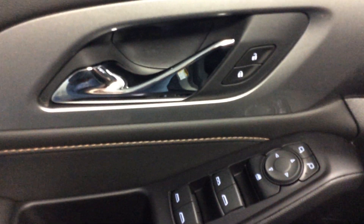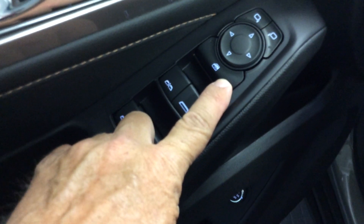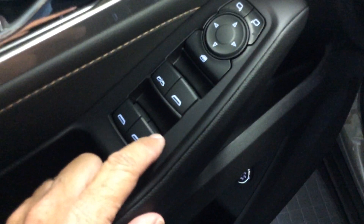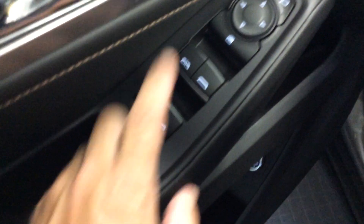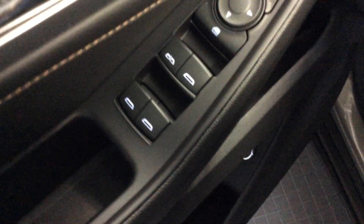Inside the driver's door there's a power door lock switch, mirror adjusters for left and right, and a switch to lock out the rear windows — handy if you have children in the back. All four windows have express down; the driver's window also has express up, so you can let go and it goes all the way up — great leaving a drive-through. Below that is the power rear hatch switch, currently set to three-quarter mode but adjustable to manual or max. The driver's seat is a ten-way power seat: six-way base adjustment, two-way recliner, and power lumbar.